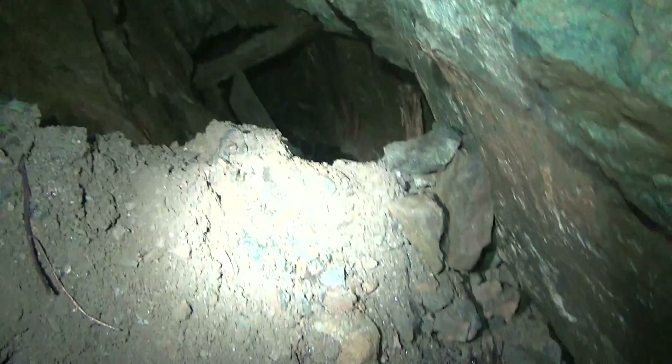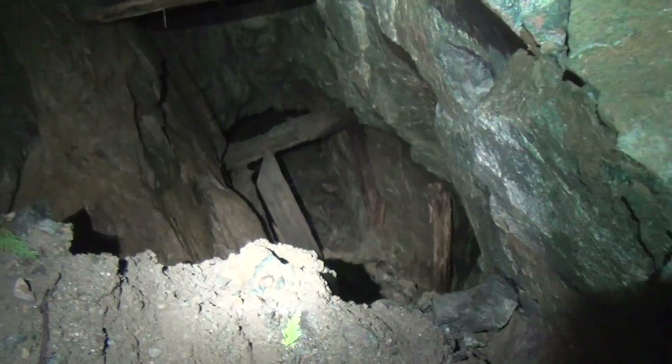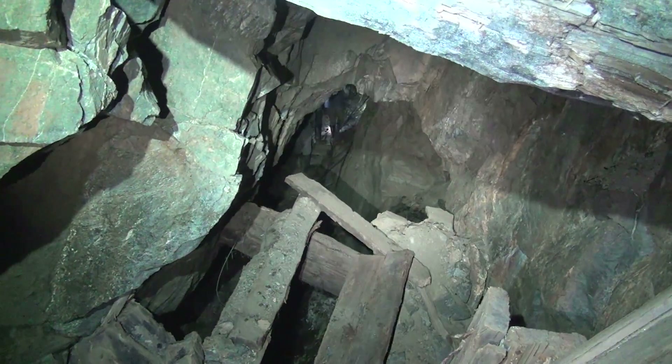So we're hiking up over this scree pile at the bottom of the stope. That's looking up into the stope. That's the tunnel that we came from. We're headed down around this, and there's looking up in the stope — we're headed down and the tunnel continues that way. That's where we're headed.